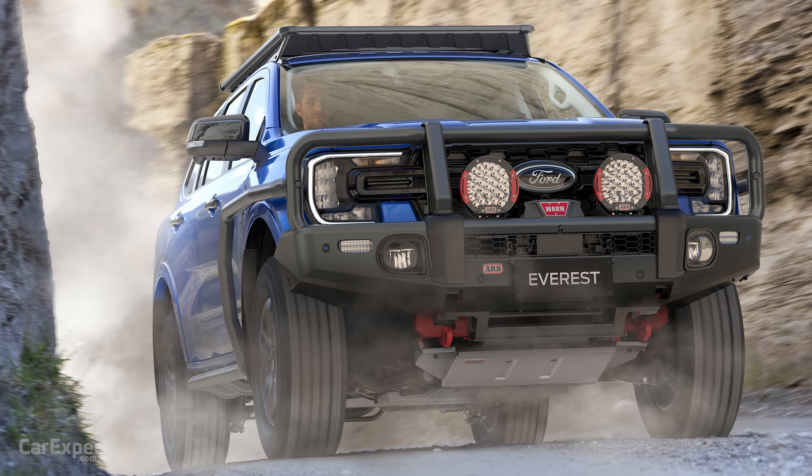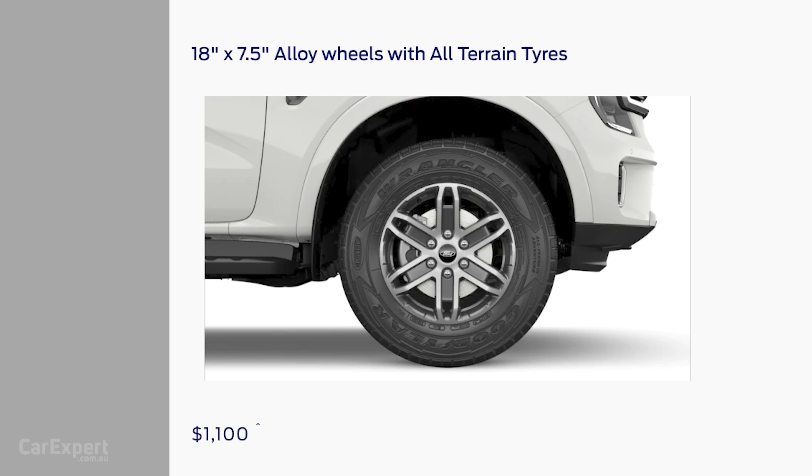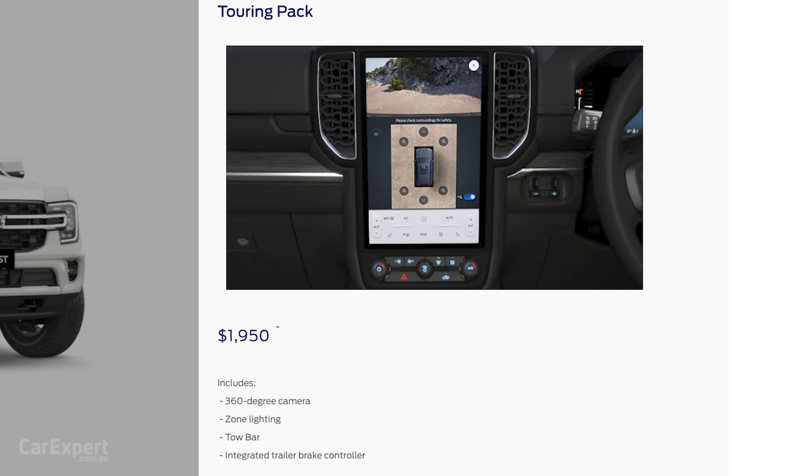On optional equipment, if you're into off-road driving you can option an off-road pack. On the Ambiente 4x4, you can go with all-terrain tyres on 18-inch alloy wheels including a spare. That all-terrain tyre option is available across the entire Everest range — even on the Platinum — so you can drop down to 18-inch with all-terrains if you're serious about off-roading, which is something almost none of the competitors offer. Trend and Sport can also be optioned with the surround view camera and zone lighting, handy for camping.